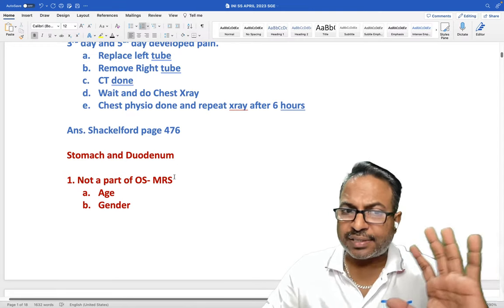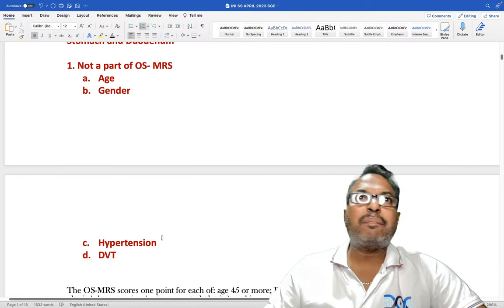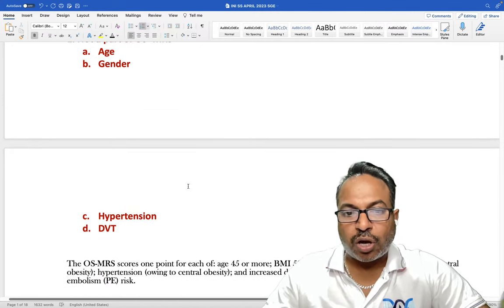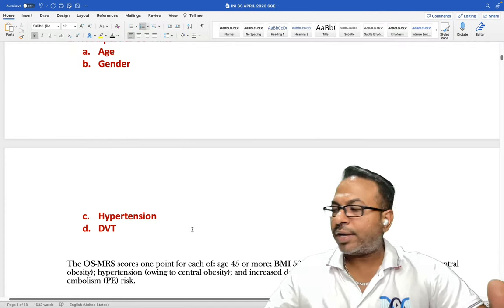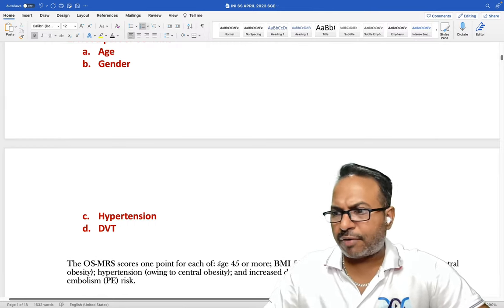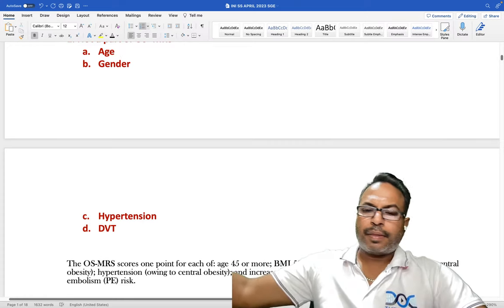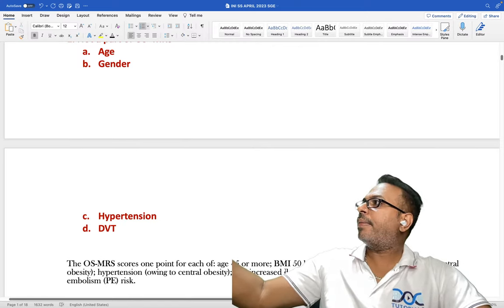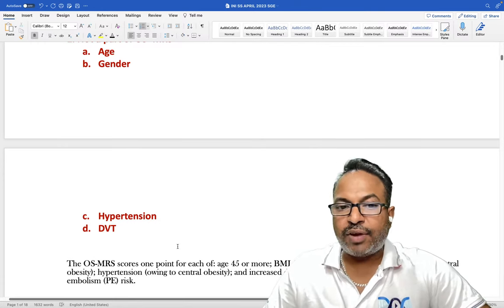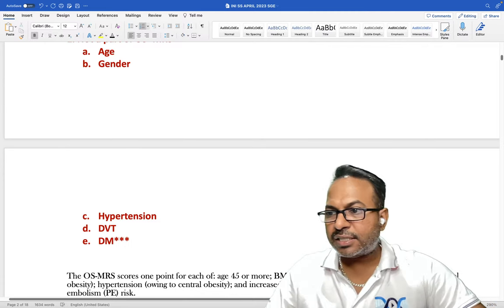Regarding obesity surgery mortality risk score — which parameter is not included? Age, male gender, BMI over 50, hypertension, and DVT are included. Diabetes is not included in the obesity surgery mortality risk score. This is directly taken from Bailey and Love and other books.